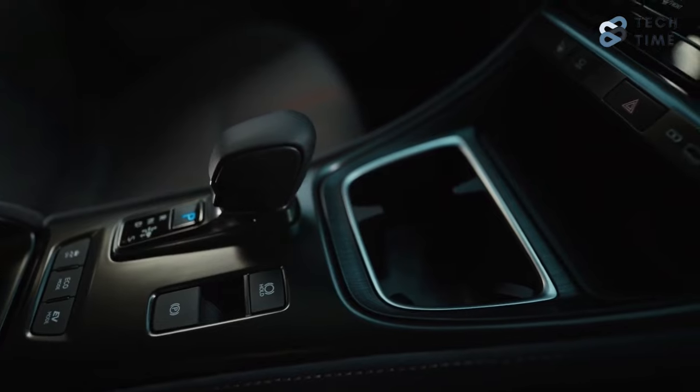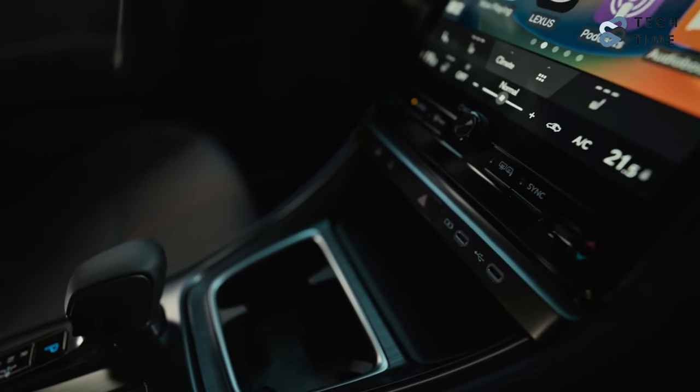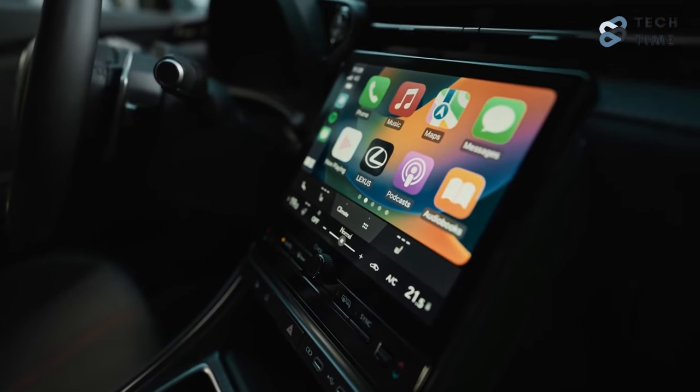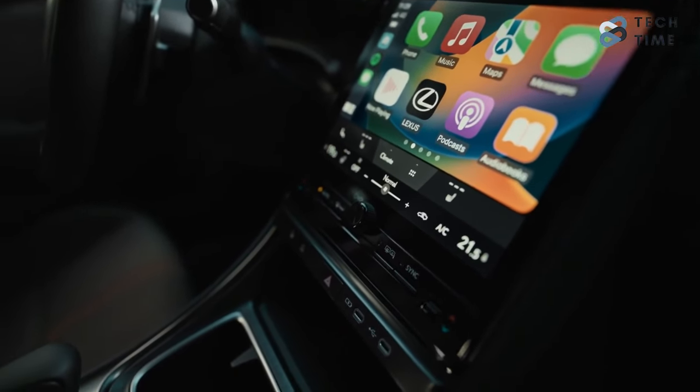On the cockpit, there's a 12.3-inch digital instrument cluster, a head-up display, and a 9.8-inch touchscreen for the Lexus Link Connect infotainment system. This system is compatible with over-the-air updates, wireless Apple CarPlay, and wired Android Auto connectivity.